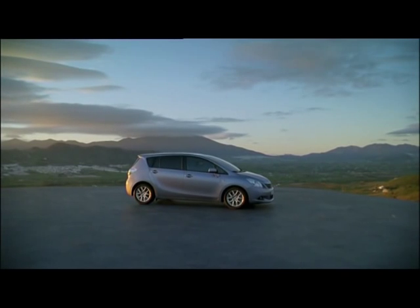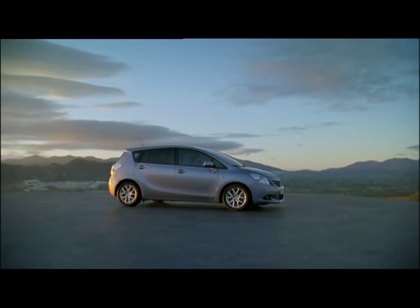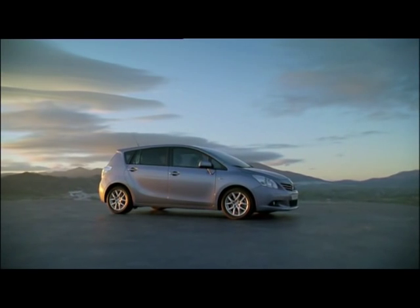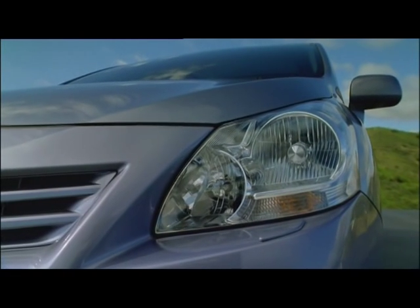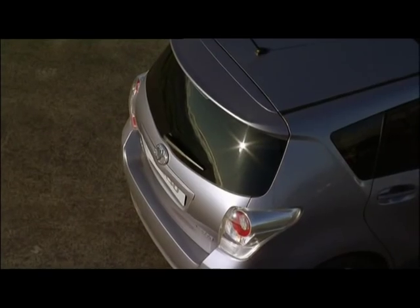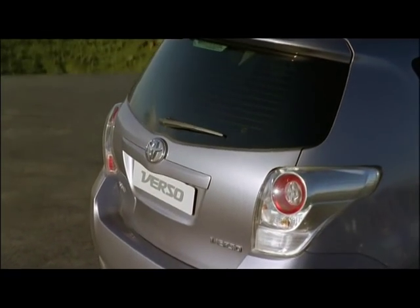The roominess of the interior is underlined on the outside by its dual-zone exterior styling. A powerful character line visibly separates the engine hood and cabin from the trunk. At the front, flowing lines and impressive shapes stress the muscular character of the Verso. The rear is rounder and much bulkier, and the striking taillights stand out.